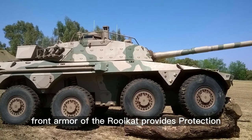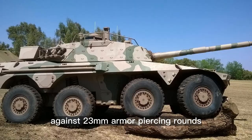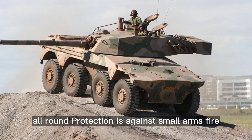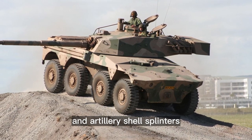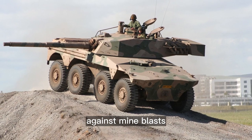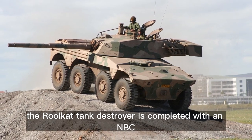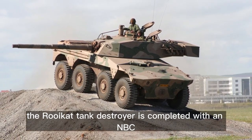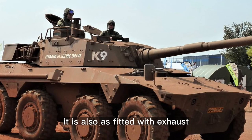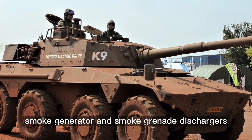Front armor of the Rooikat provides protection against 23mm armor-piercing rounds. All-round protection is against small arms fire and artillery shell splinters. The hull floor has increased protection against mine blasts. The Rooikat tank destroyer is fitted with an NBC protection system as standard.